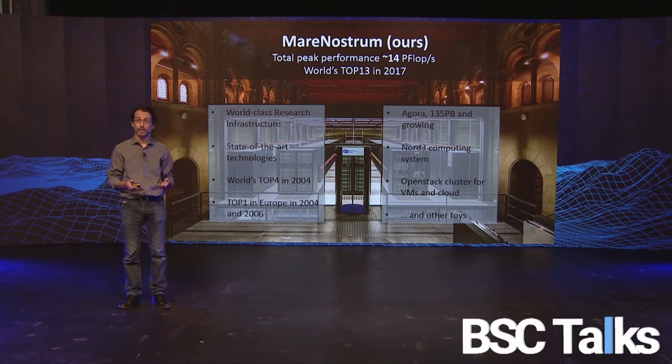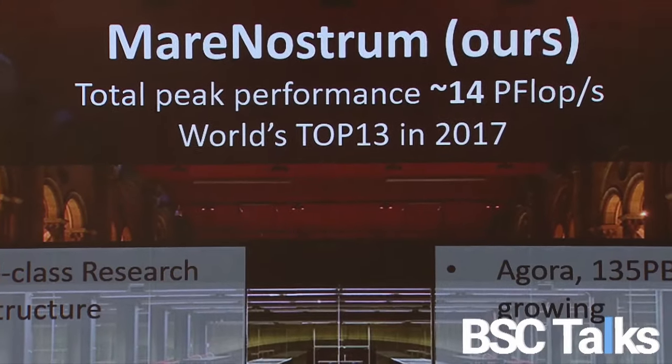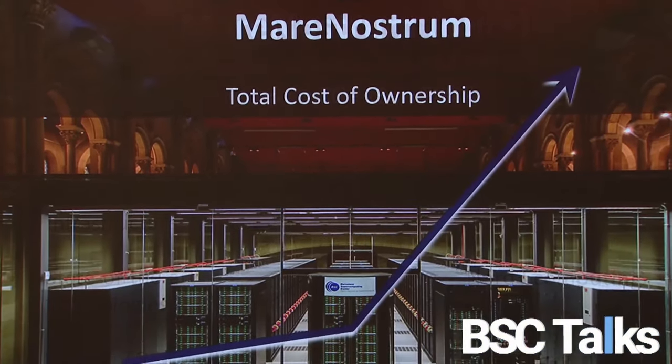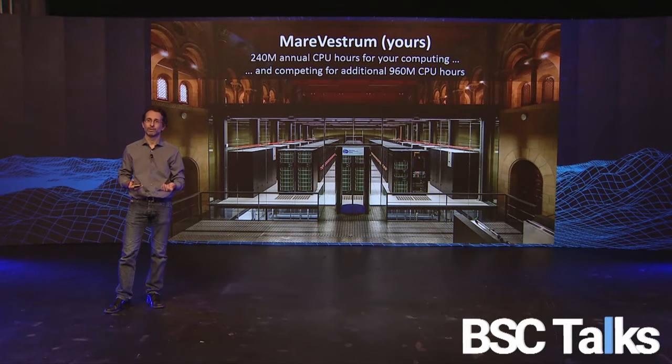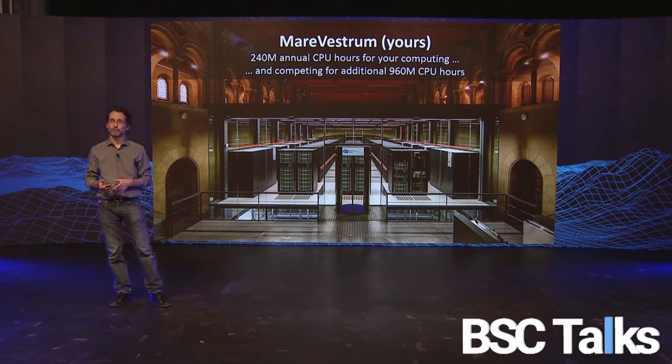You may remember Agora because last year you voted and picked this name. This is our MareNostrum, this is our big facility — but the important part is that this is your MareNostrum. Every year you have 240 million annual CPU hours available for your computing.